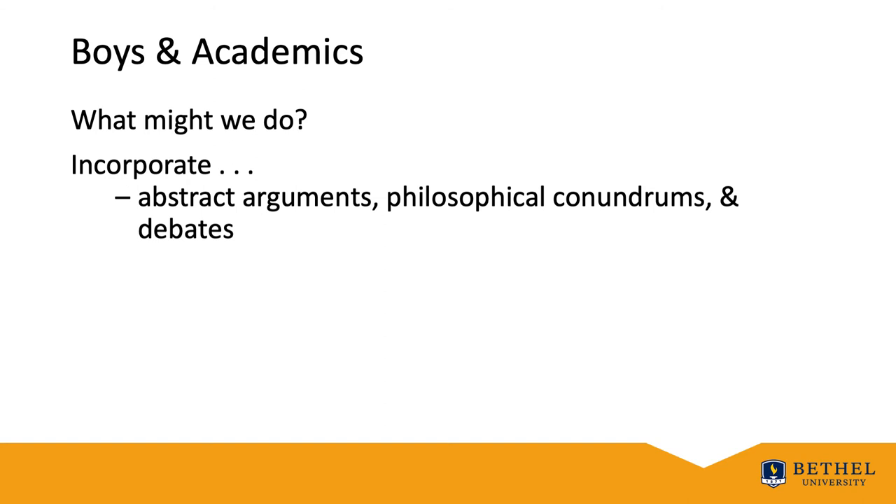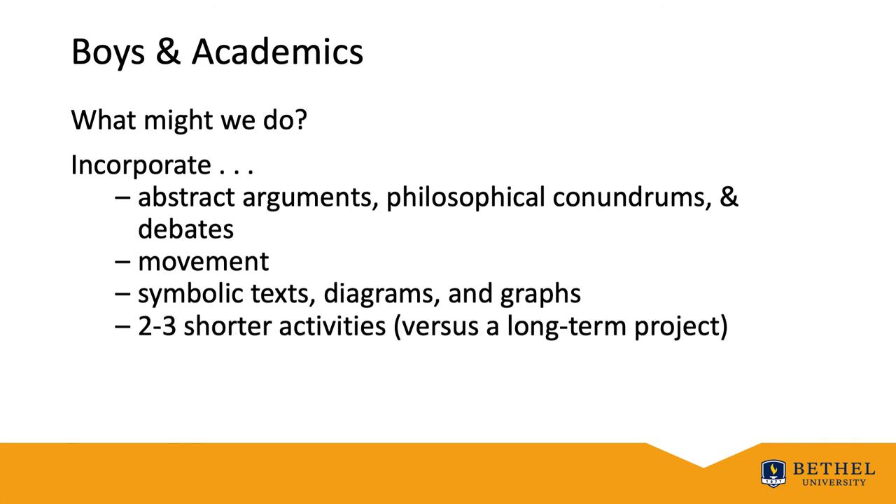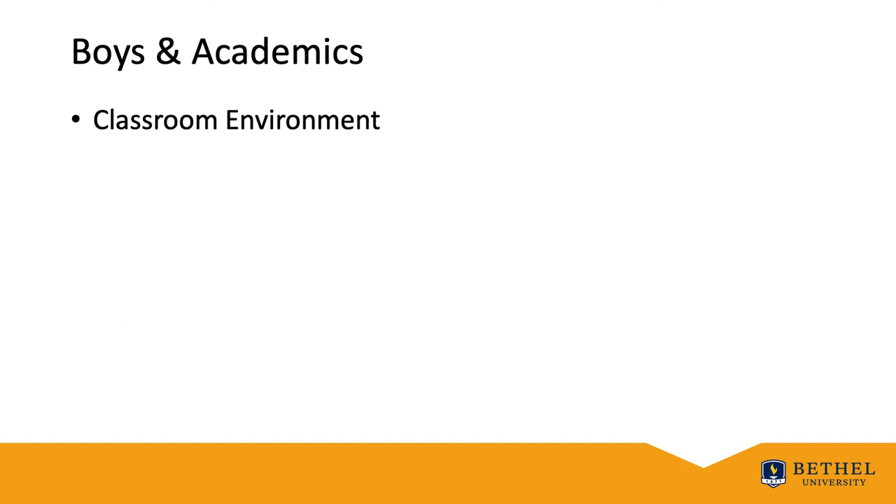So what might we do? Let's incorporate abstract arguments, philosophical conundrums, and debates. Use movement. Use symbolic texts, diagrams, and graphs. Do three shorter activities rather than constantly long-term projects. Try traditional tests and competitive games. And what about the classroom? With 38 students, a horseshoe arrangement is quite a challenge, but it seems optimal for boys.